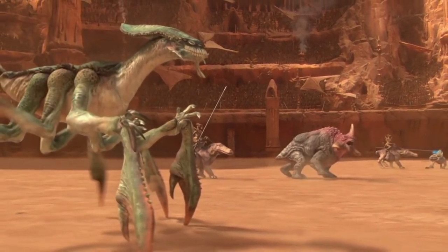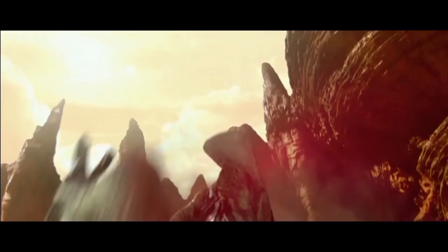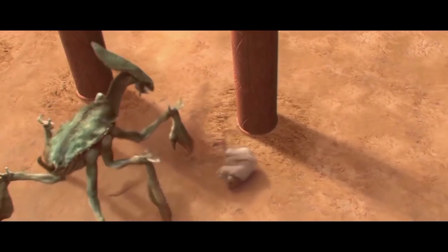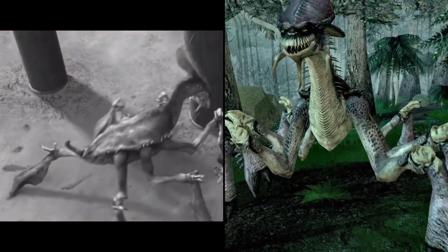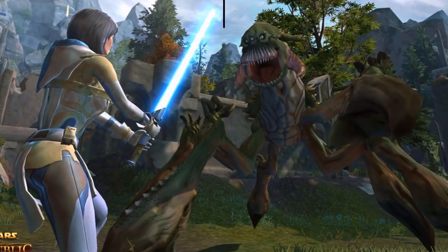In the species' first appearance, it was one of the beasts used to attack Senator Padme, Anakin Skywalker, and Obi-Wan Kenobi by the Confederacy of Independent Systems. The Geonosian Picadors, or more simply known as Handlers, steered the acklay towards them and it honed in on Obi-Wan Kenobi.